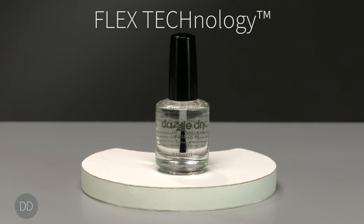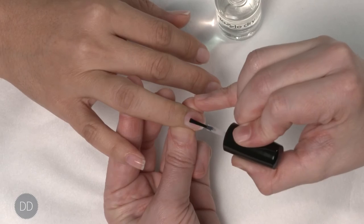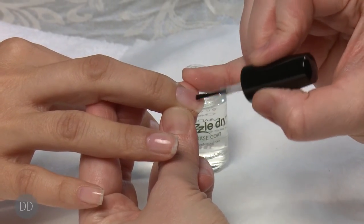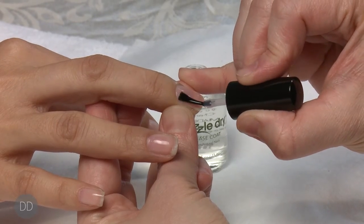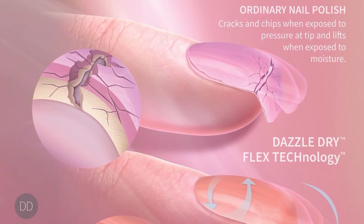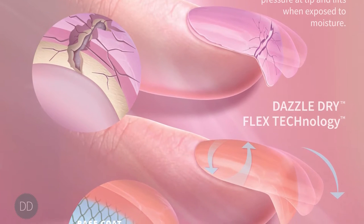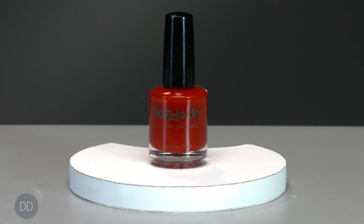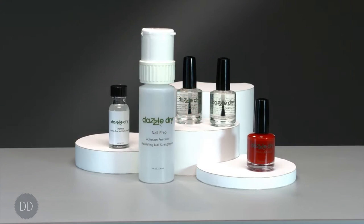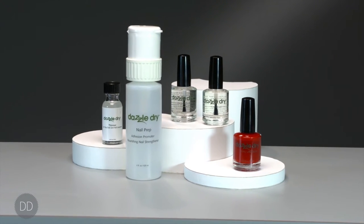The DazzleDry base coat is designed with Flex Technology. It is the only water-based base coat that uses a proprietary rubbery flexible polymer to impart a longer, chip-free gel-like wear than any other polish or gel hybrid on the market today. Only DazzleDry's base coat allows a manicure to flexibly bend, expand and contract with the natural nail, preventing micro-fractures and premature chipping.